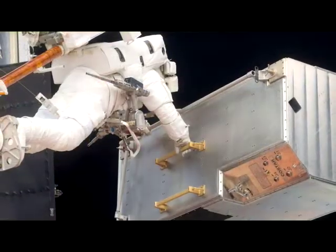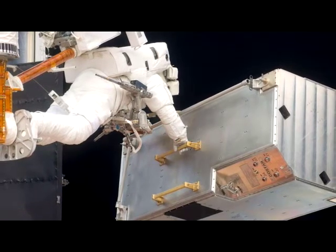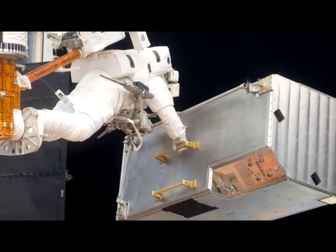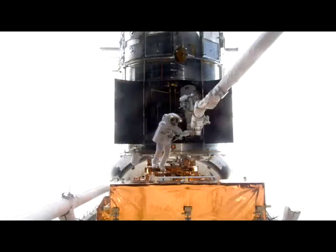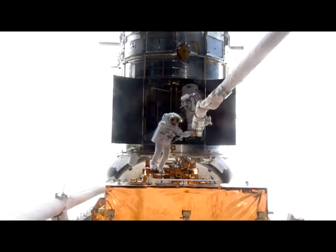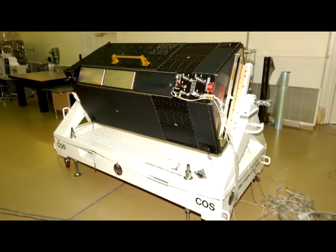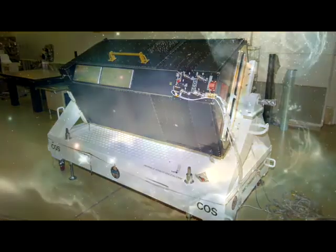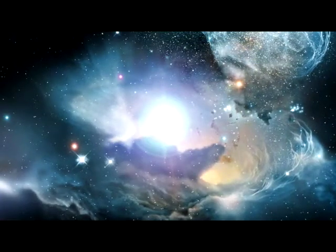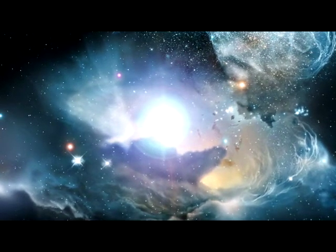Removing a refrigerator-sized instrument is no small task. Astronauts John Grunsfeld and Andrew Feustel removed Hubble's CoStar package that was no longer needed, to make way for the new Cosmic Origins Spectrograph, COS. COS will study the large-scale structure of the universe and the formation and evolution of galaxies, stars and planets. It will also help determine the formation of elements considered essential for life, such as carbon and iron.